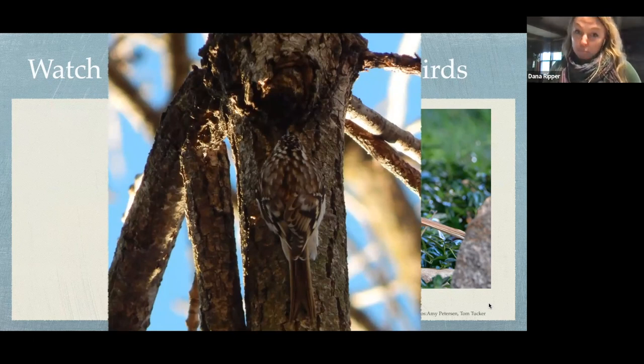Brown creepers are here in winter. Brown thrashers breed here in Missouri, but a few are around during winter. Here at my house, we just had one during that cold snap we all had in December when it was really, really cold — a brown thrasher hanging around near the feeders.